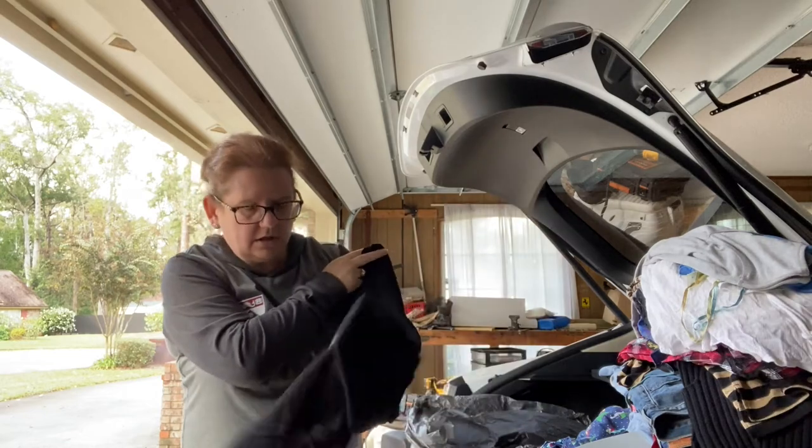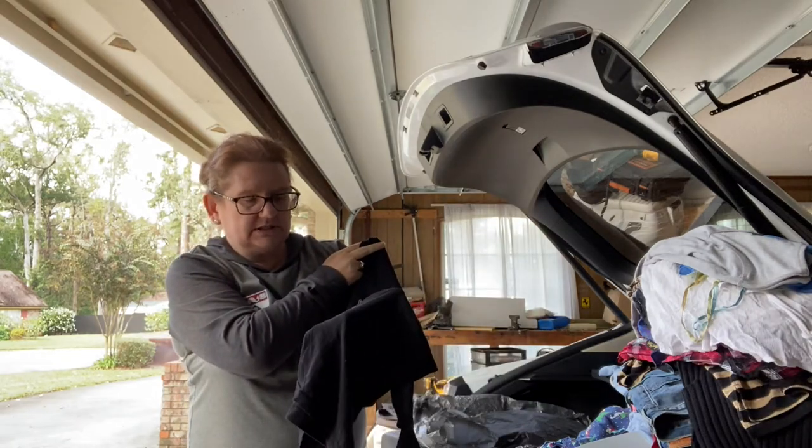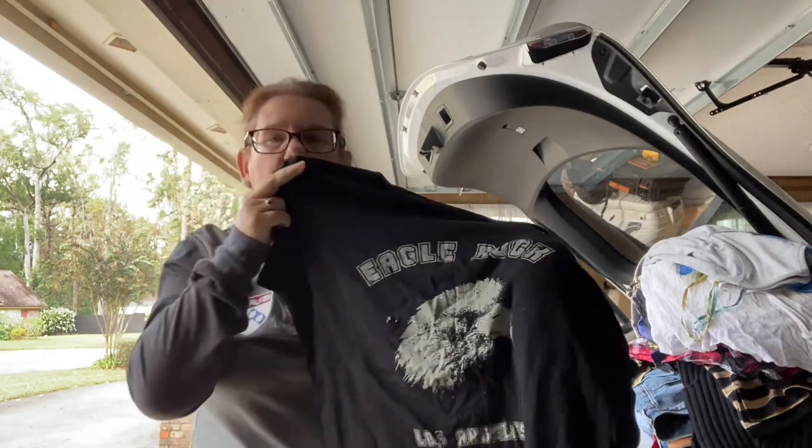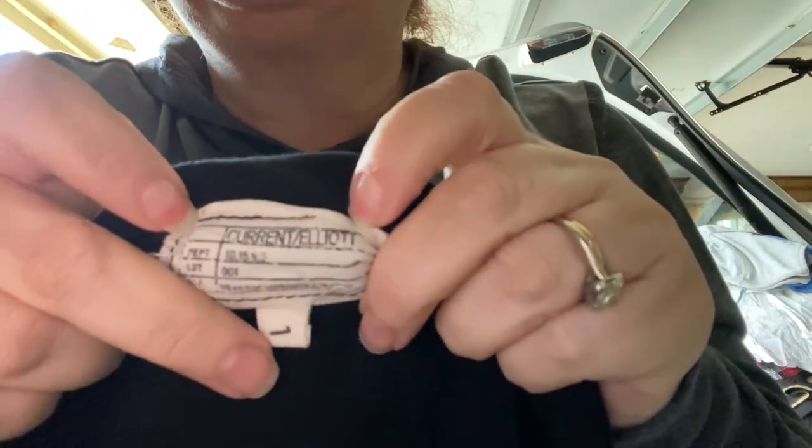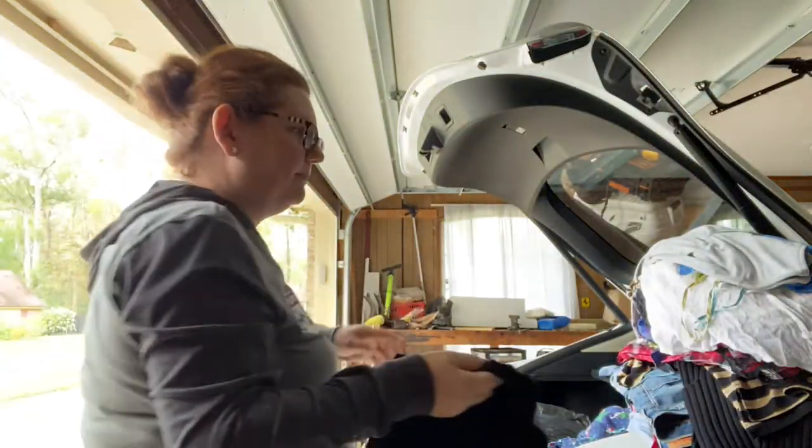Eagle Rock, Los Angeles, 1981 — it can't be from 1981. Well, okay. This is Current Elliott. I've never sold this brand but I heard people talking about it, so I picked it up. I think Mogi Beth and a few others have sold that.